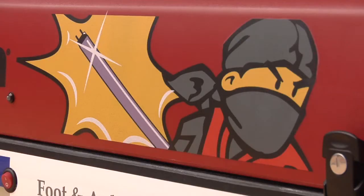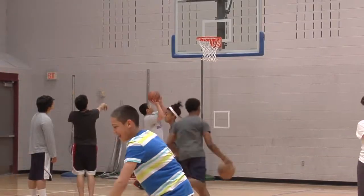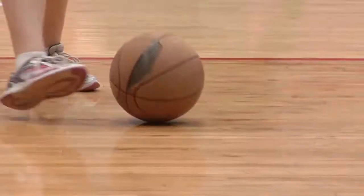Now that Germ Ninja has joined the team, these passes won't be passing germs anymore. Sam Baranowski, Fox 21 News.